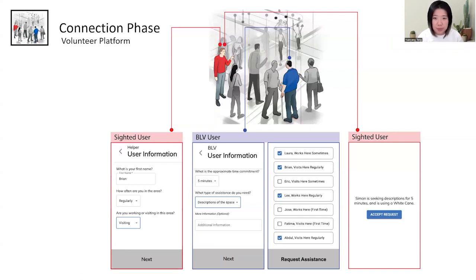The second prototype is a two-user peer-to-peer mobile app. Surrounding sighted strangers on the platform can input their identity information. When the blind person needs help, they open their app, input the type of help they need and the time commitment required, and see a list of available sighted strangers. Through the information provided, the BLV user can choose who to send their help request to. After the sighted user accepts, the mobile app guides them to the blind user.